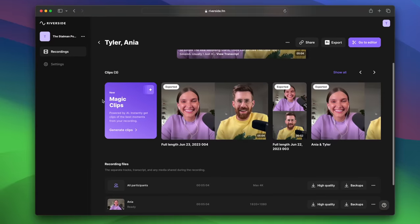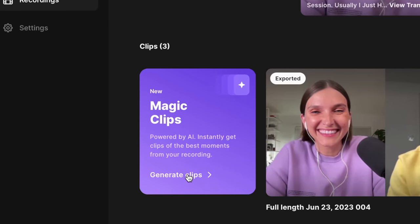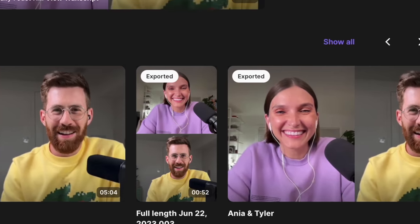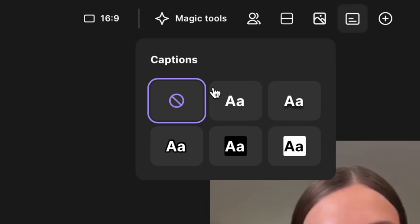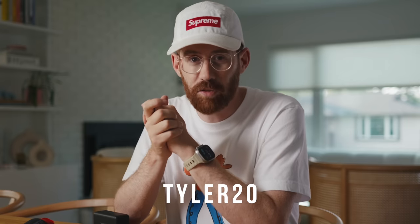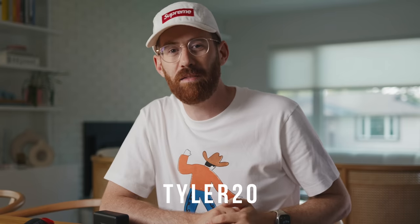A huge important tip while recording interviews: always use headphones. The audio coming out of your computer or phone will be picked up by your mic, so I at least have one earbud in at all times. Riverside has also been putting out amazing AI tools like Magic Clips — it uses AI to find the most interesting segments and turn them into social media videos. Remove Silences keeps the conversation moving, and AI Captions automatically captions everything. Check them out via the link below — get 20% off your individual plan with offer code tyler20.